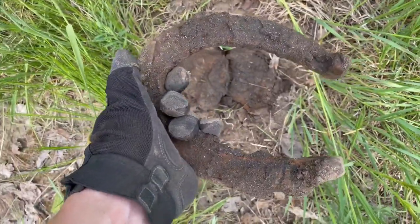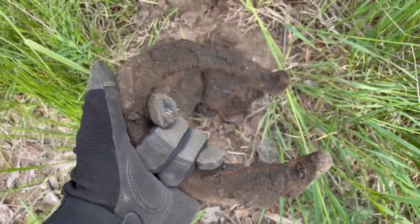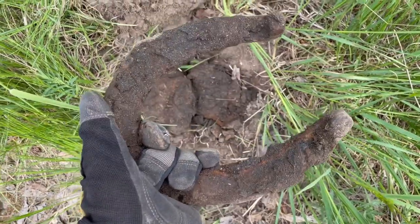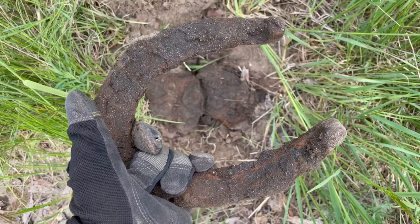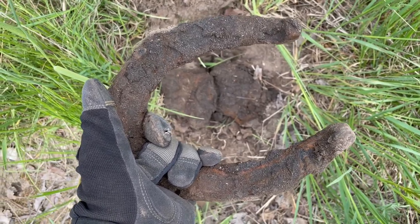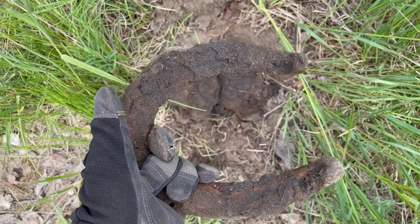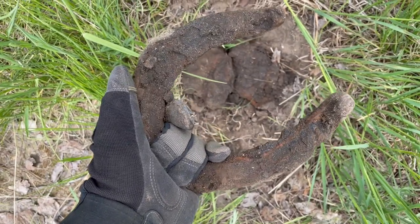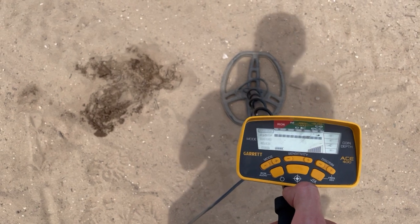That pretty much confirms it — there were definitely horses here. That's a pretty cool one too, very large. I like finding that type of stuff even though that's not what I'm looking for. I don't know if we're going to be able to do much more out here today because I've got to get back, but we'll get on to the next area and hopefully we can get some coins.